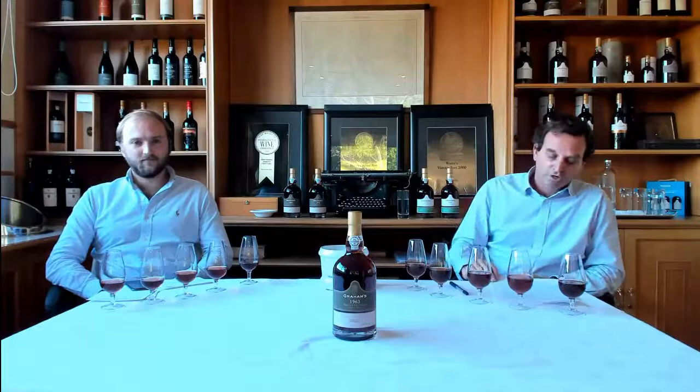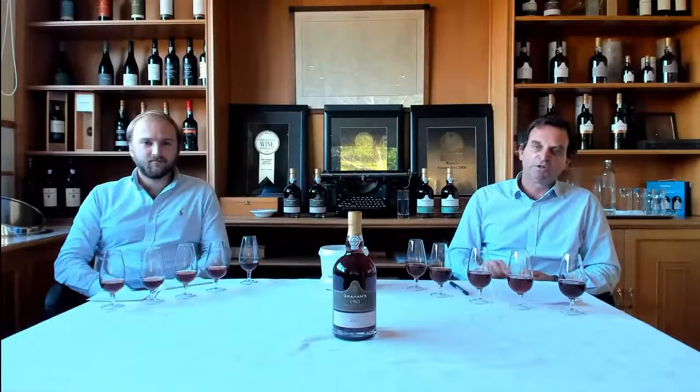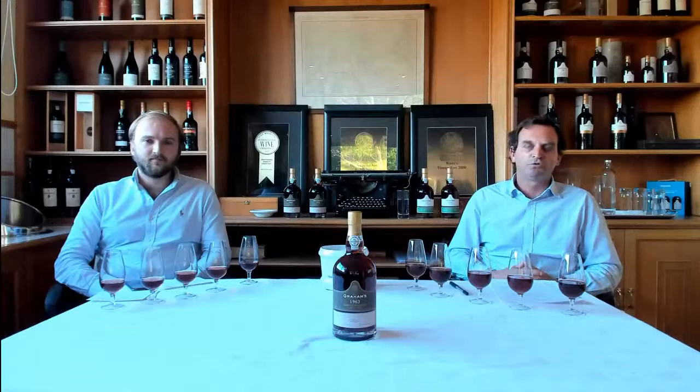Port is a fortified wine made in the Douro Valley in northern Portugal. After it's been made, it's brought down to Vila Nova de Gaia, a city just in front of Porto, where traditionally port has been aged — it's cooler and the humidity is higher than the Douro, which is extremely hot and dry. Within port there are two big families: the fruit-driven ruby, reserve ruby, and LBV-type wines; and the tawny-type wines, made up of 10, 20, 30-year-old tawnies and these single harvest wines.